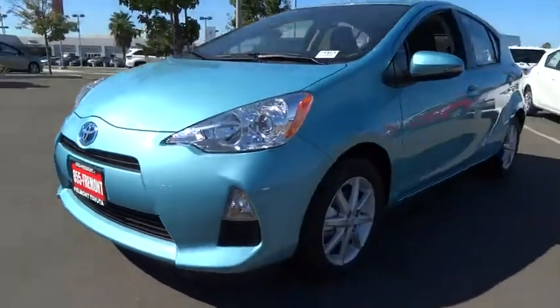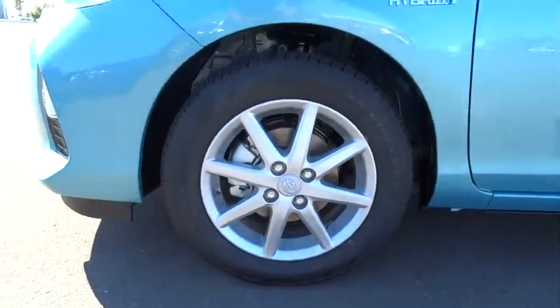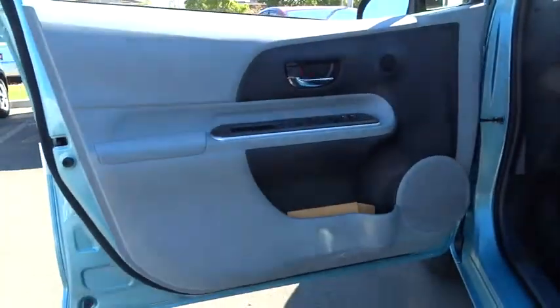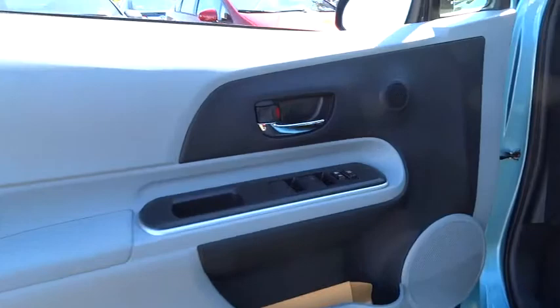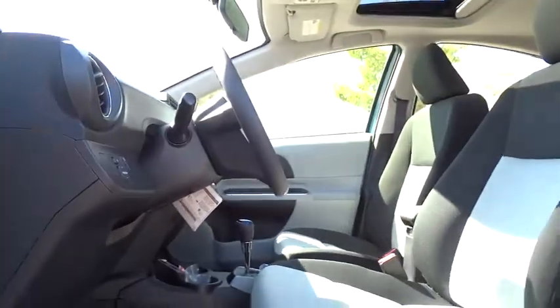This vehicle has less than 100 miles. Here are some of this vehicle's great options: traction control, front wheel drive, air conditioning, front keyless entry, side airbag, cruise control, power door locks, outside temperature gauge.